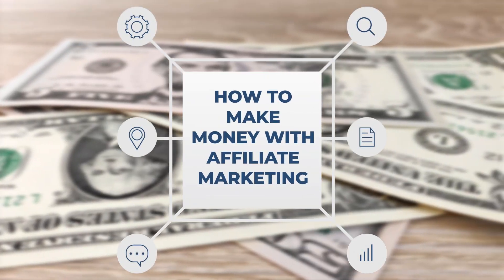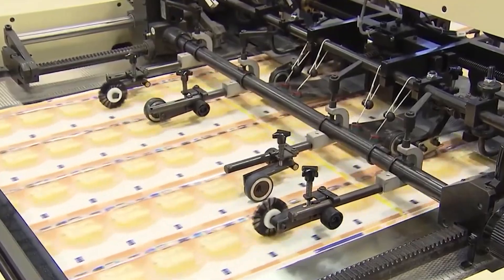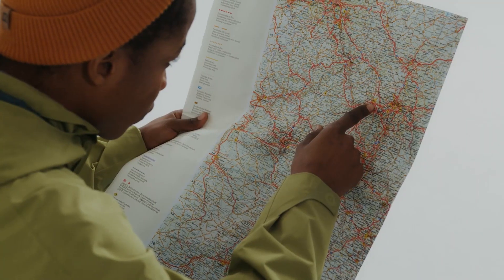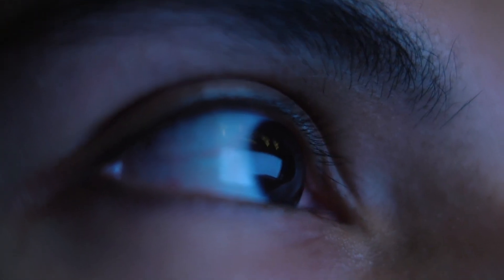How to make money with affiliate marketing. Do you want to learn how to make money from affiliate marketing but don't know where to begin? Here we'll show you how to earn passive income through successful affiliate marketing. Since this is such an in-depth guide, keep your eyes glued until the end of this video as it is surely something that you don't want to miss.